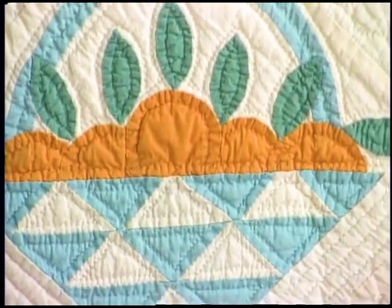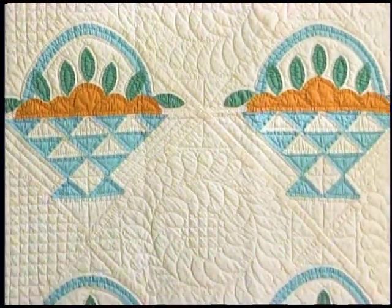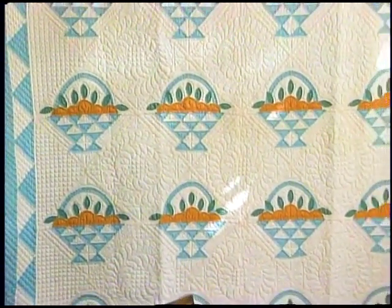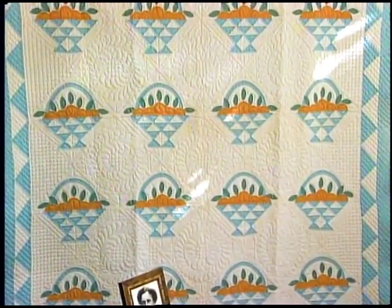Ruby described the naturalistic fruit and leaves atop a patchwork basket as especially charming. The turquoise looks as bright and beautiful as the day it was made, and the quilting is just fantastic in this quilt. Ruby said basket quilts are always endowed with a quaint charm that assures their popularity. Use Ruby's baskets as your inspiration.